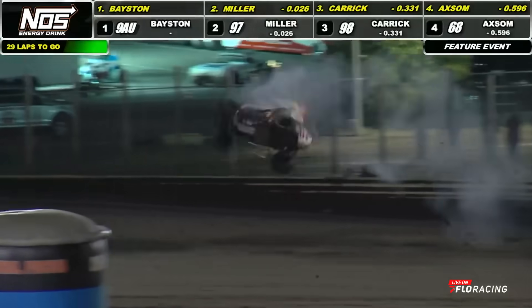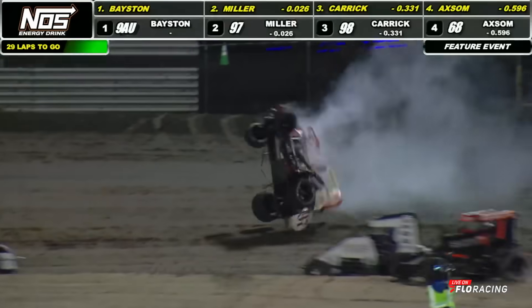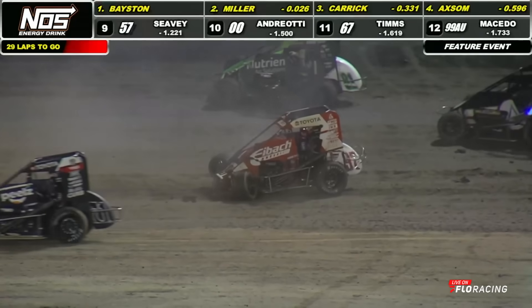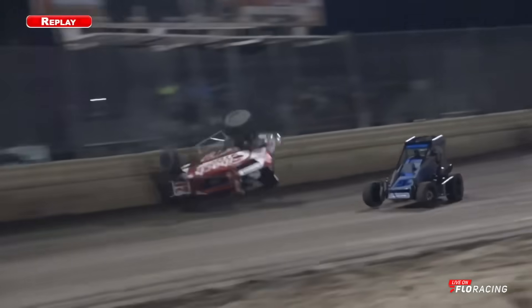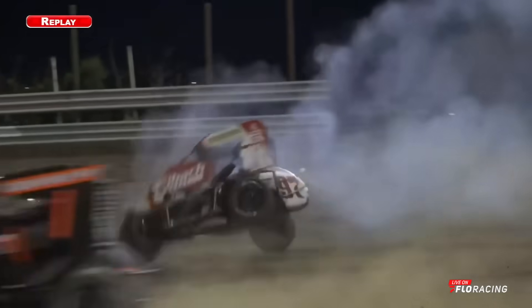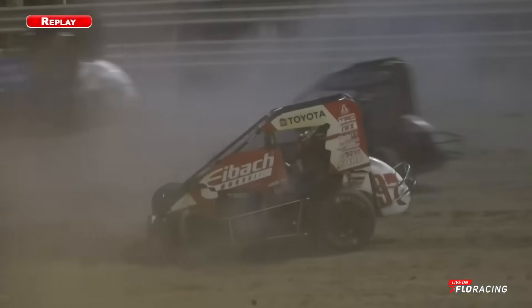Still hustles up and over goes Gavin Miller. Got into the wall, and that is a vicious tumble down the back straightaway. That front end caught, pulled that over, rode up the wall, and at that point it was all over.